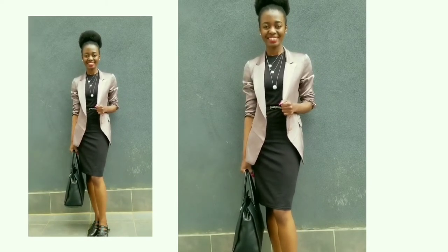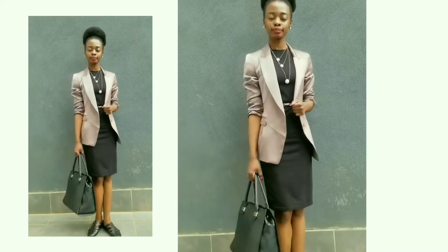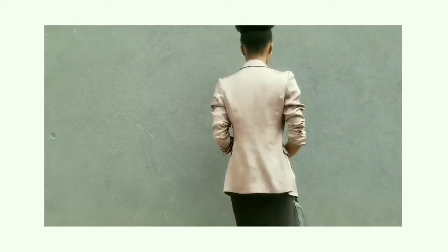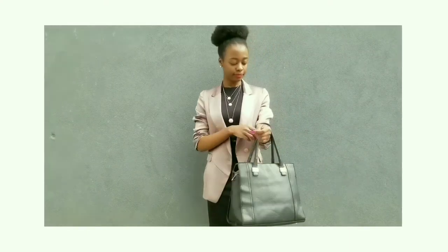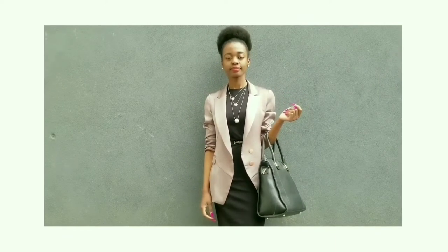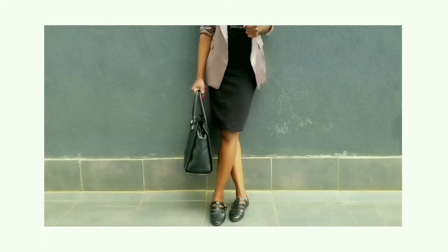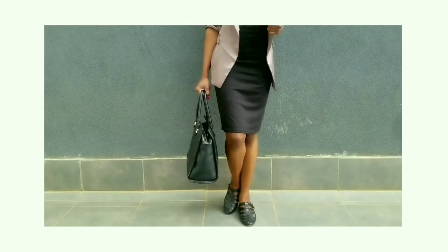I decided to go for a layered necklace — I actually got it from Dubois. Since it's a Thursday and there's no real need for heels, I went for flats. My hair is still in a puff and I have just a simple black bag. It literally took very little time to put this look together. The shoes are so unique — they're flat but they have an edge.